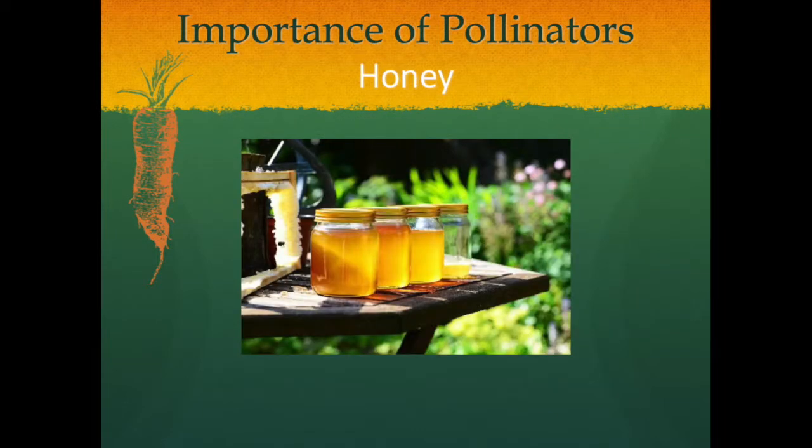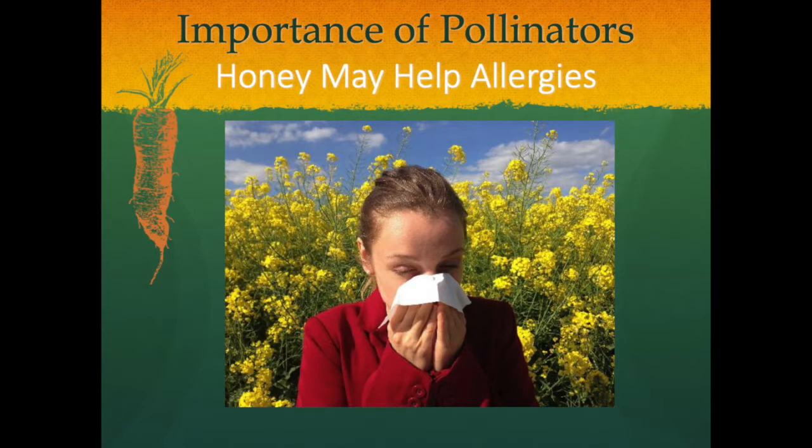Honey is the stored, sweet, energy-rich substance that is produced by bees from nectar. Honey allows bees and colonies to live over winter when it is cold and there are no alternative food resources. Chances are you know someone suffering from seasonal allergies due to plant pollen. Some homeopaths believe that adding a spoonful of local honey to tea can build up pollen immunities in those who suffer from pollen allergies.